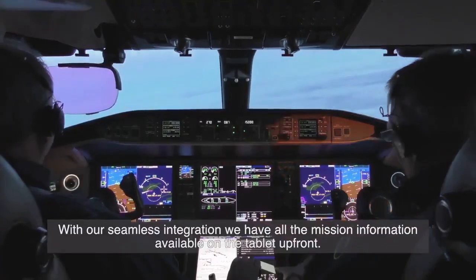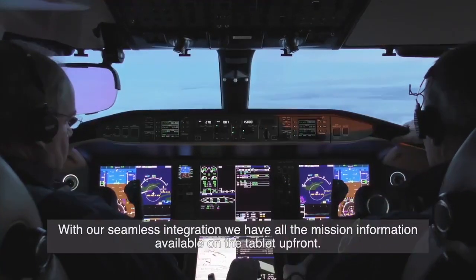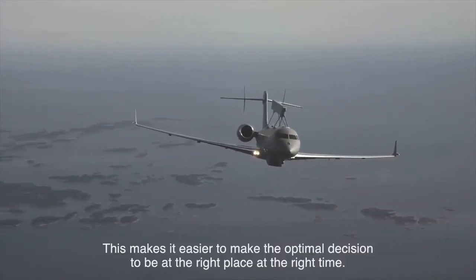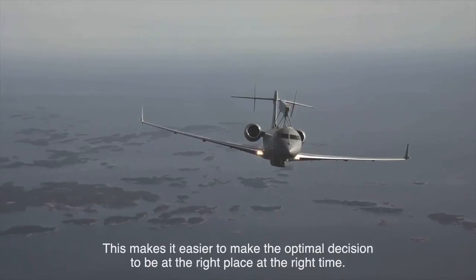With the seamless integration that we have, we have all the mission information available on the tablet up front. That makes it easier to take the optimum decision, to be in the right place, at the right time.